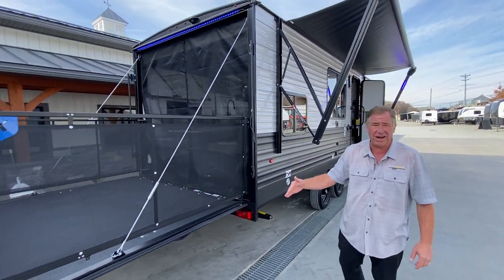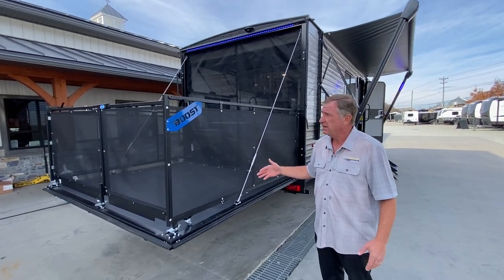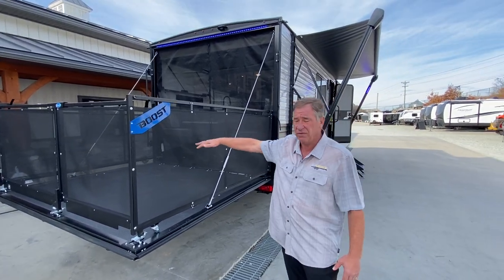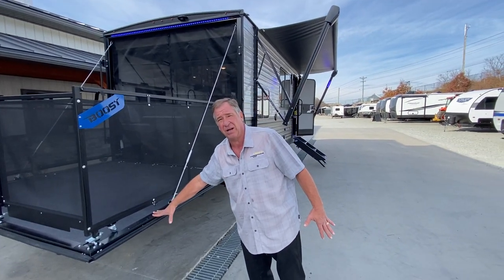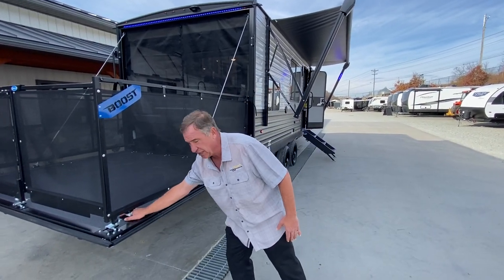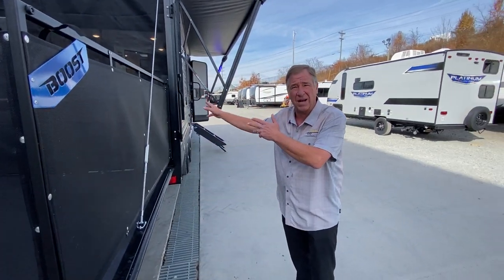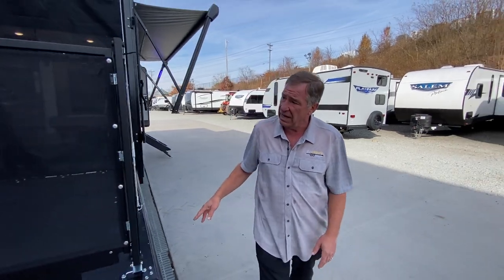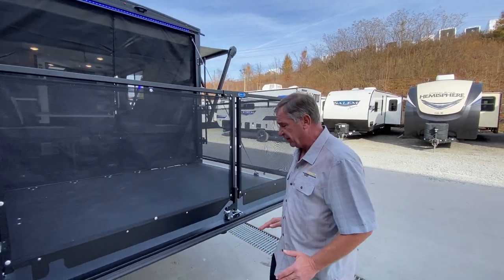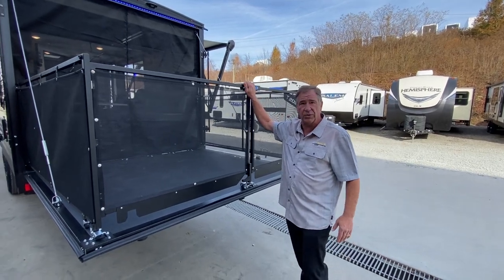If you notice the back ramp, which would normally take your toys in, it also features a party pack. The party patio gives you the ability to come out here and sun yourself. This deck can handle 2,500 pounds. It just folds up — you can see it's on caster wheels, a very simple system to operate, and you can fold it all back up within five minutes. You can also open up the rear end here if you want to load stuff into the camper.